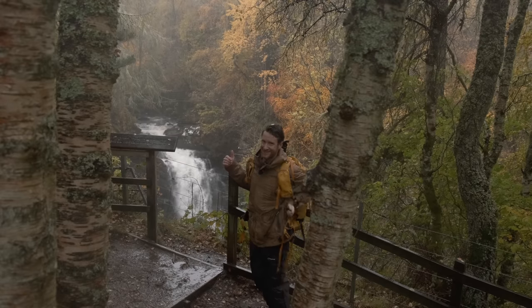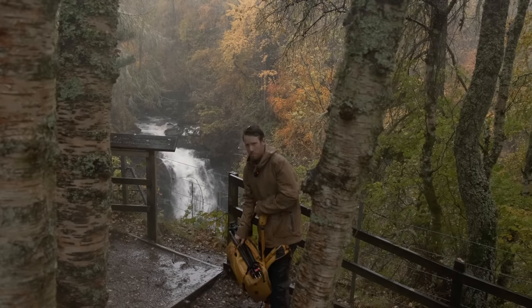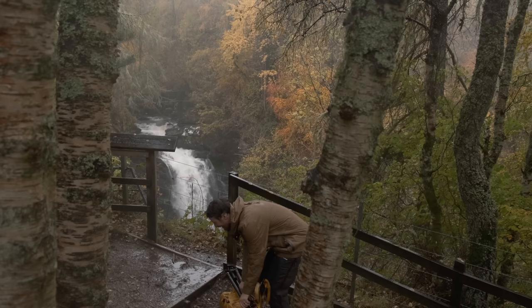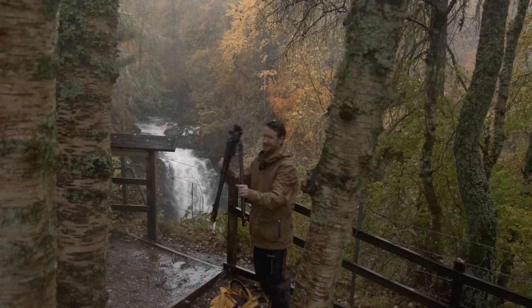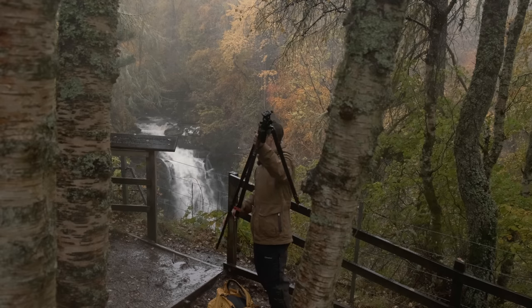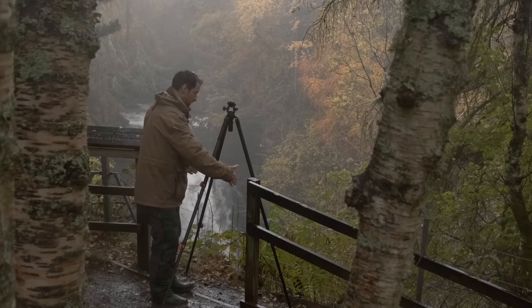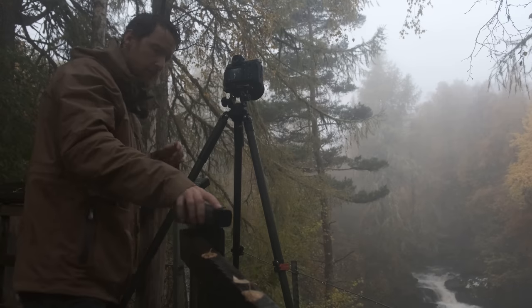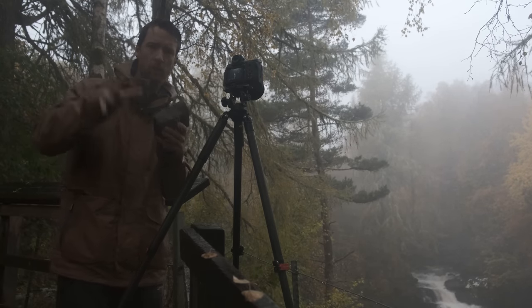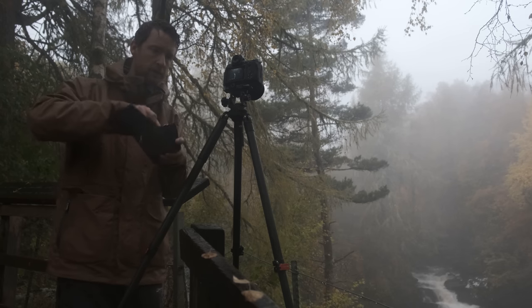Wow, it's difficult not to shoot this when you walk past it — these falls are incredible, there's so much mist in the air and there's no wind. Get a shot of this! There's even a perfect viewpoint just for the tripod. So we're just going to keep this nice and simple: square composition, waterfall centrally framed by beautiful colour, everything softened by the mist.